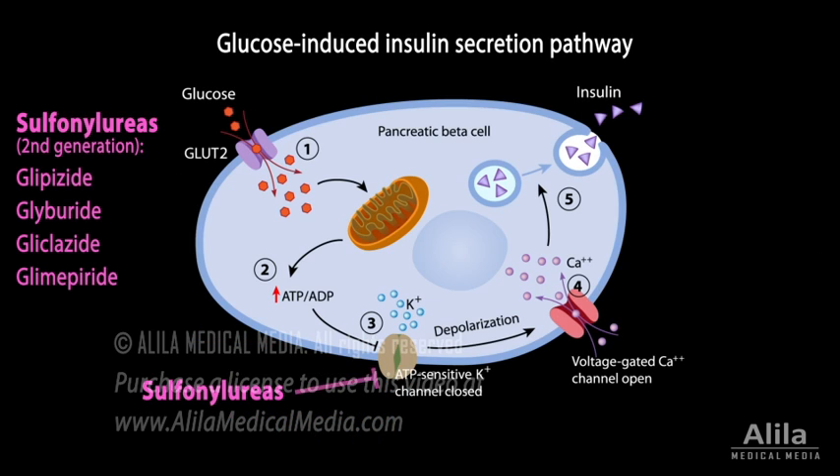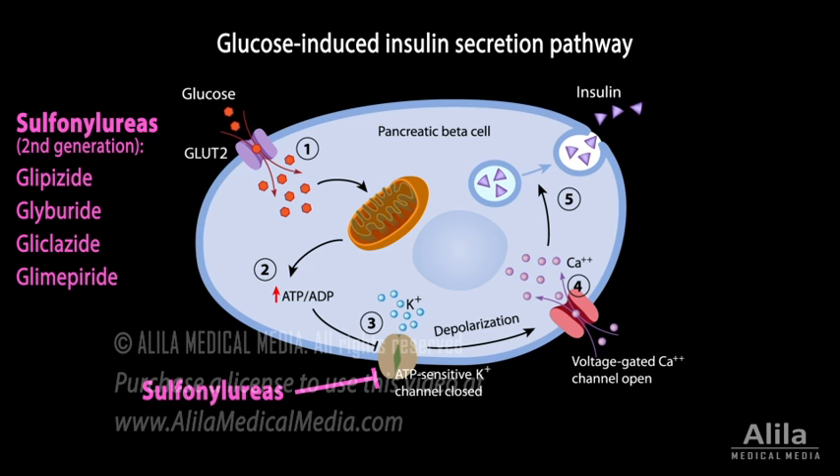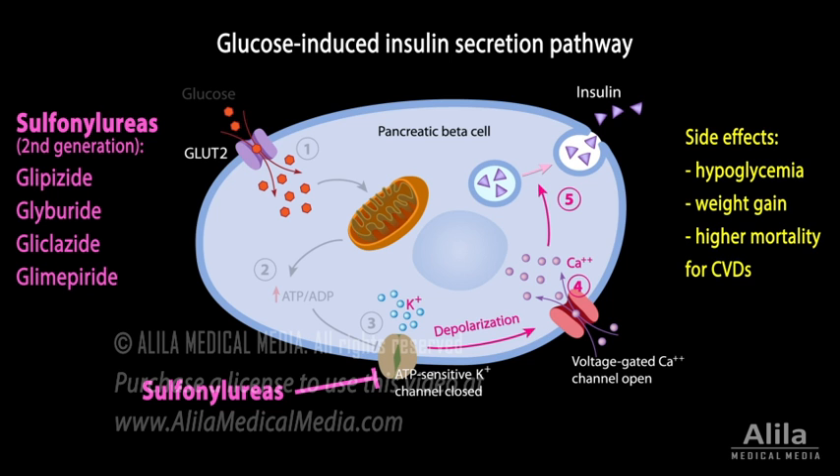Sulfonylureas inhibit the ATP-dependent potassium channel in pancreatic beta cells, basically hijacking the glucose-induced insulin secretion pathway. The result is an increased insulin release that occurs independently of blood glucose concentrations. Major side effects include hypoglycemia and weight gain, and some agents are associated with higher mortality for cardiovascular diseases.